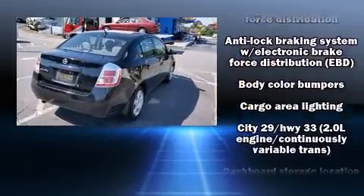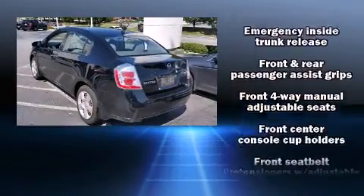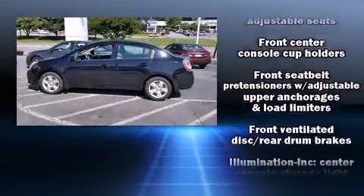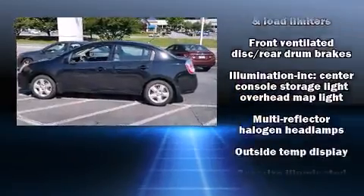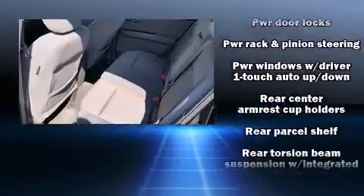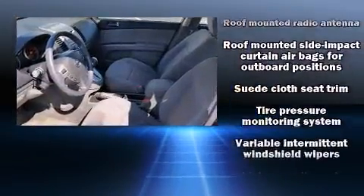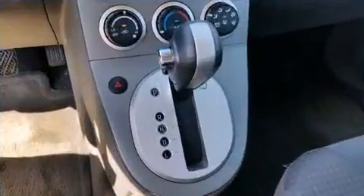Top features include power windows, one-touch window functionality, a tachometer, variably intermittent wipers, a trip computer, front fog lights, and air conditioning. Side curtain airbags supplement the rest of the safety network, assuring that you and your passengers will experience top-tier protection.